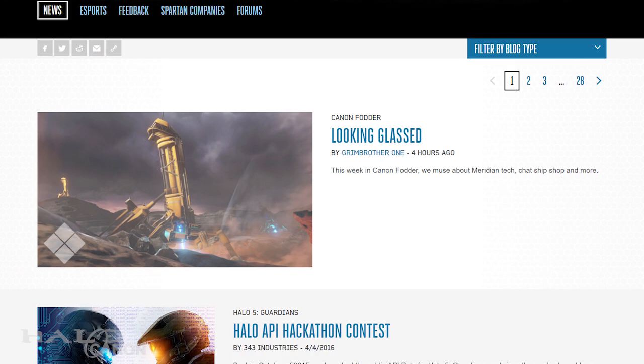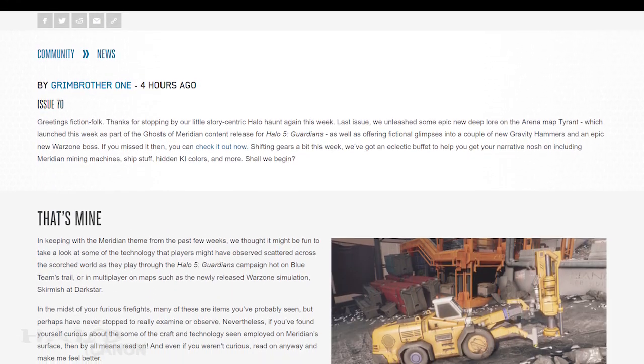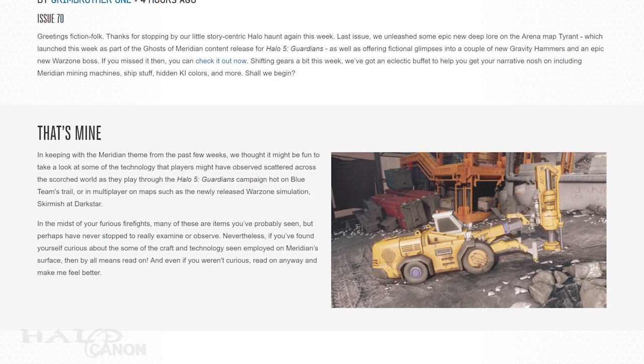Welcome back canonites for some canon goodness. After a few weeks of maps and Meridian lore, this week opens with several entries regarding various machines seen during Halo 5's campaign or scattered about on various maps, including the brand new Skirmish at Darkstar.